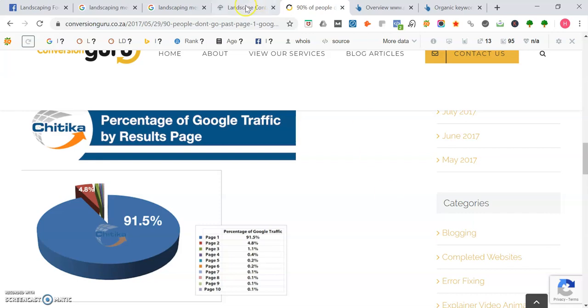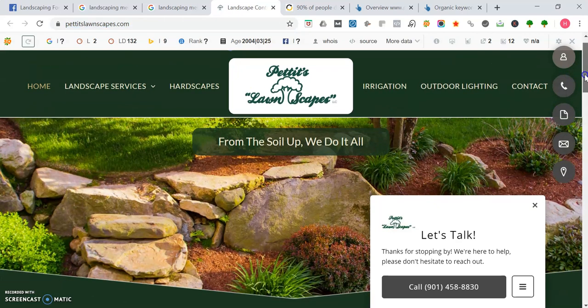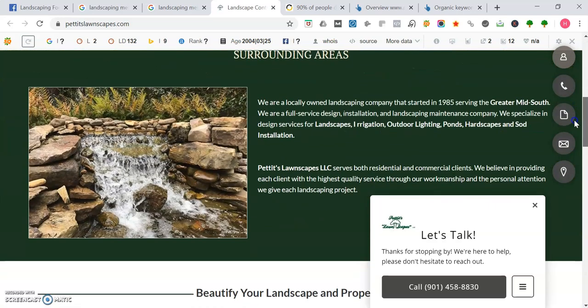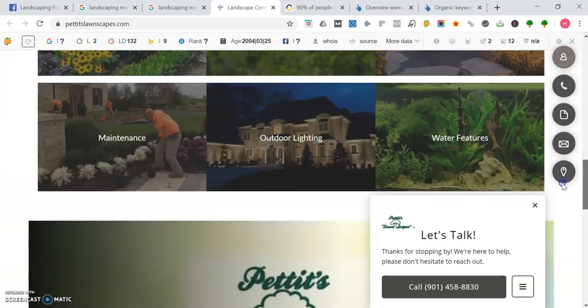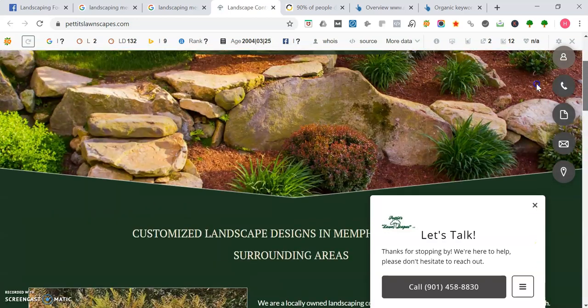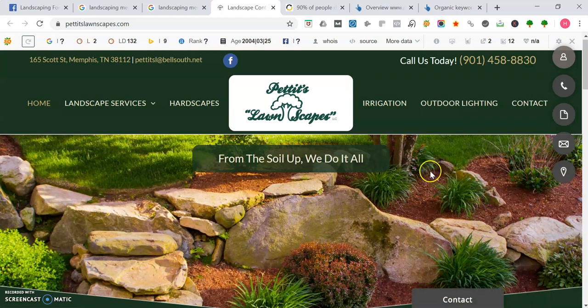Let's take a look at PetiteLawnscape.com. They have a clickable phone number, their email address listed, some nice pictures, and they tell us a bit about them and all their services. Some things Google actually looks for when ranking a local business website: you want to have authoritative content on your homepage all about the services you provide — between 1,000 and 1,500 words. That's definitely one important thing.